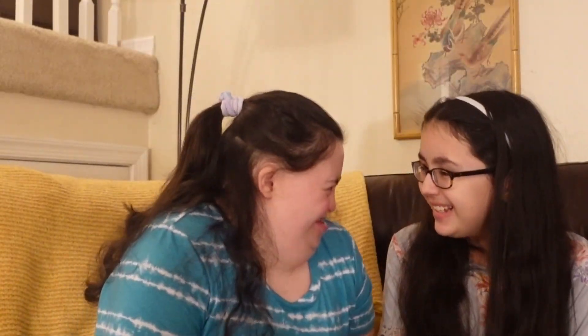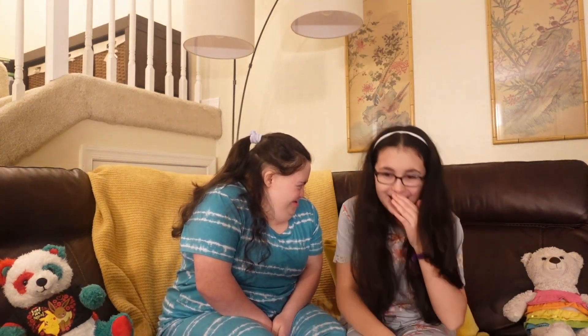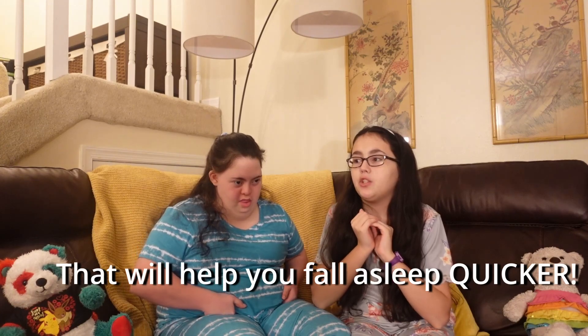And we found so many, so in today's video we thought it'd be fun to share them with you guys. So we're going to be doing a top five sensory sleep hacks that'll help you fall asleep quicker, showing you guys all the things we've accumulated over the years into our top five favorites.